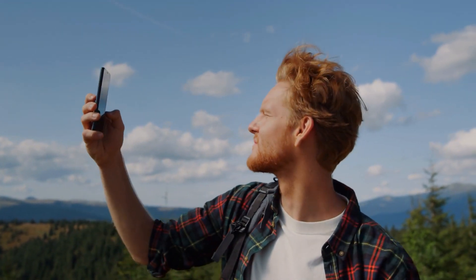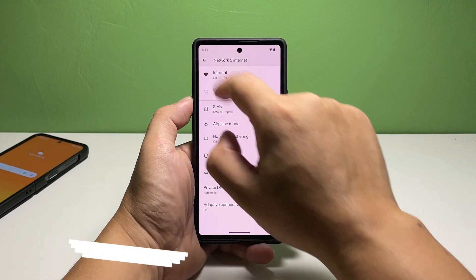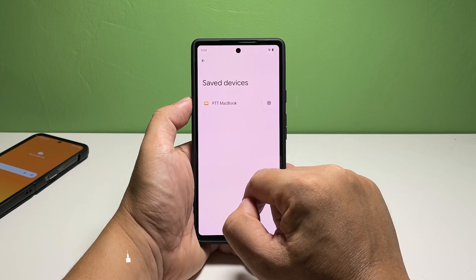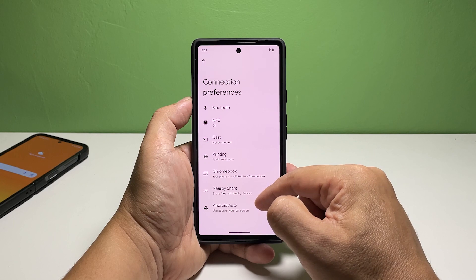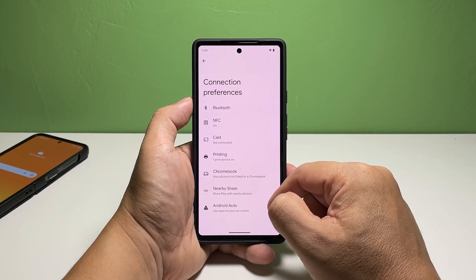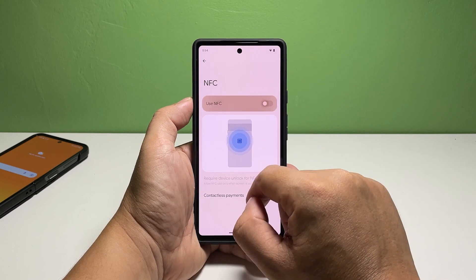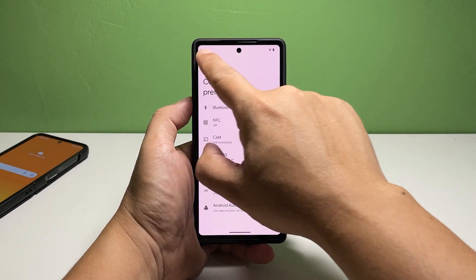However, if your phone shows that it's getting a good reception, then move on to the next solution. Second solution: restart your phone. There are also instances wherein your phone encounters a minor system glitch that affects some of its services. While those glitches aren't really that serious, they can become pretty annoying if they occur the moment you want to use your phone. The best way to fix system glitches is to restart your device.